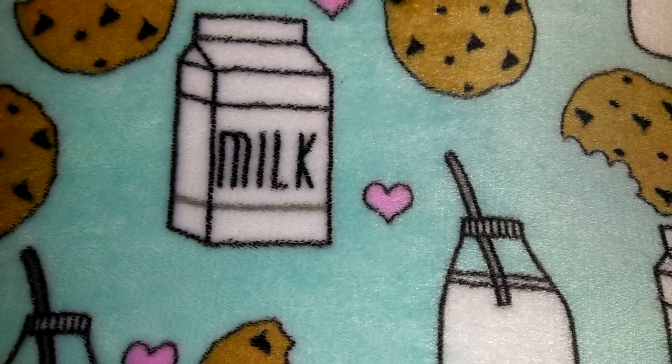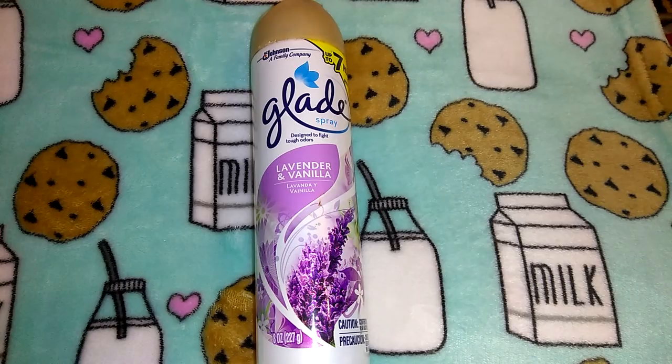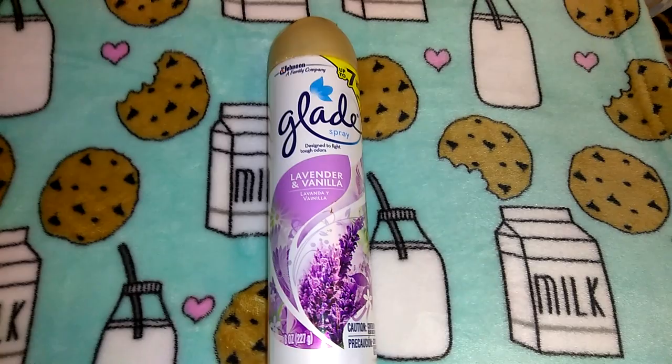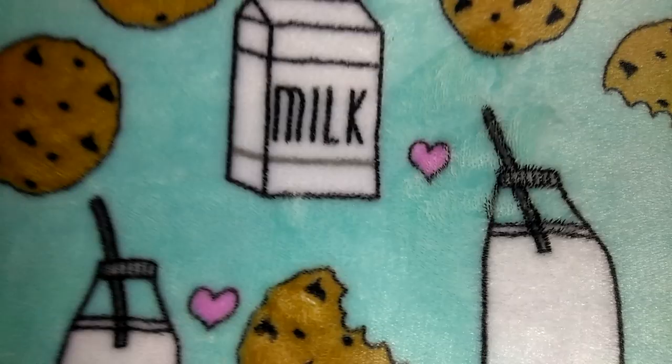I picked up two of these Glade lavender and vanilla sprays — one for the bathroom and one for Robert, because he likes to keep scent stuff in his room. In the past year he's gotten a lot more into wanting candles in his room and smelly stuff, so I picked some up for him as well.